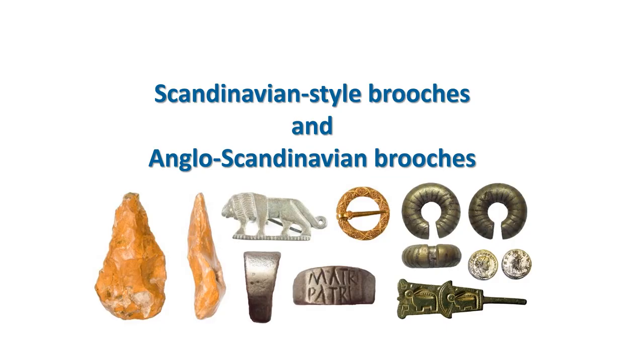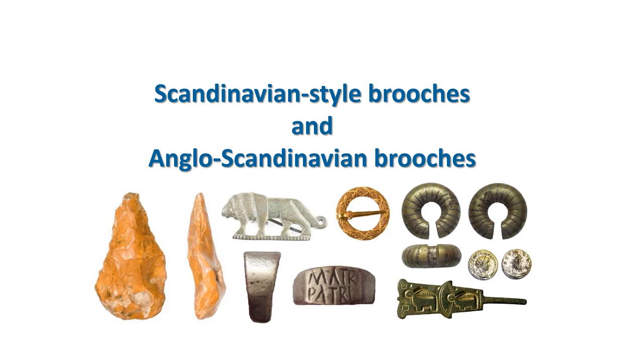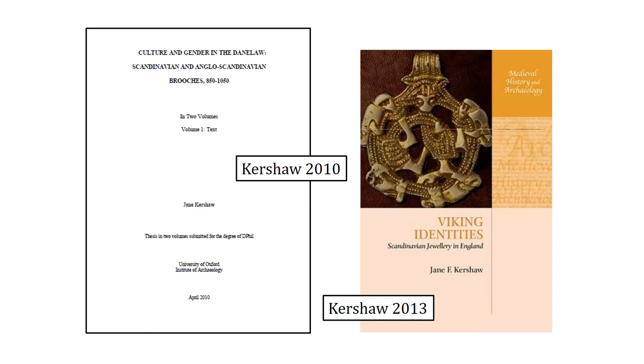Now we're going to move on to the Scandinavian style objects. For us to recognise these brooches, they have to have recognisable Scandinavian style art on them — whether fully Scandinavian or a sort of hybrid Anglo-Scandinavian in style. Jane Kershaw was working on the Scandinavian style material at the same time as Rosie Weech, producing her PhD in 2010 and a published book in 2013. We'll start with the commonest brooches and work outwards. By far the commonest brooches of Scandinavian or Anglo-Scandinavian style used to be called the lozenge-and-knots brooch, but there are now so many brooches whose names use the word 'lozenge' that Jane renamed them the East Anglian series.